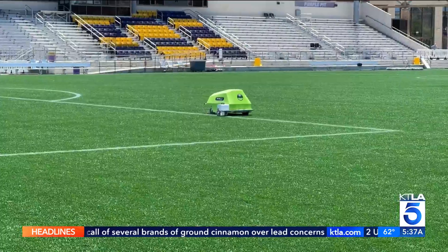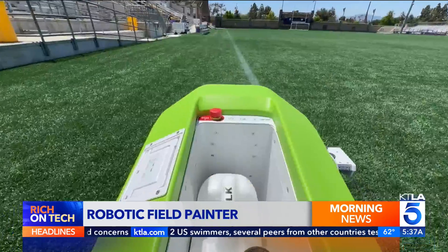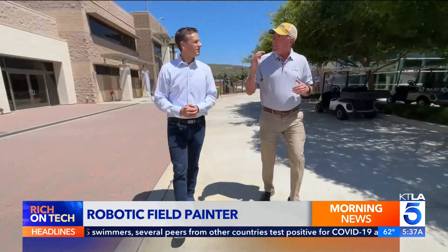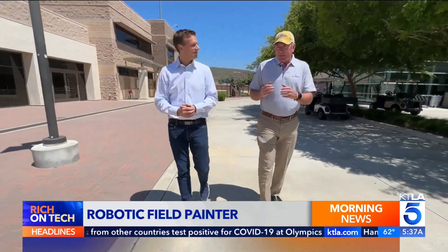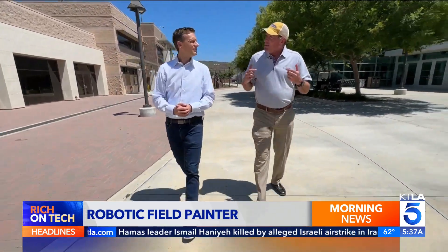At this university, robots are storming the field. This is a real big leap where we are actually replacing some of the things that humans would do and actually doing it better.